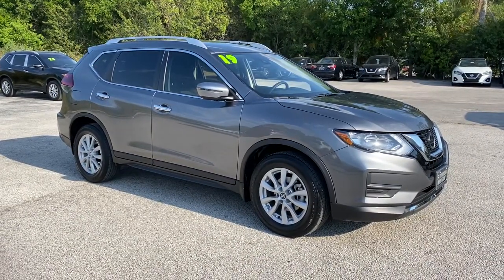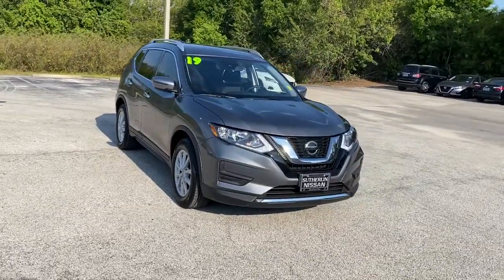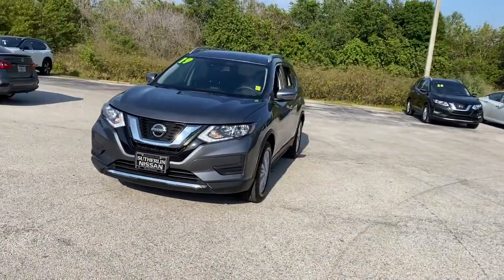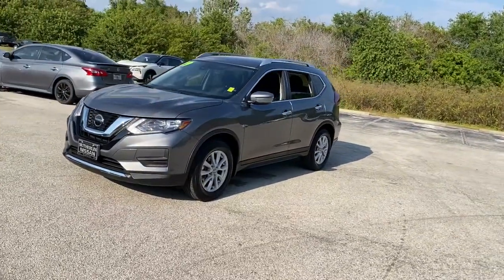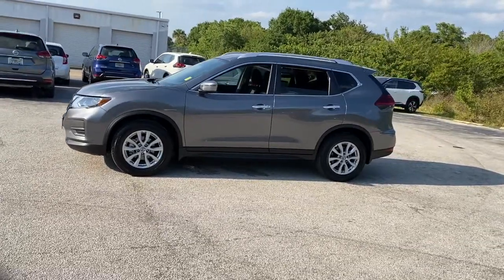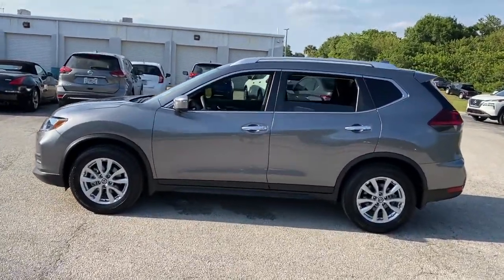Hop into the 2019 Nissan Rogue. This vehicle is an outstanding buy with fewer than 10,000 miles on the odometer. Here's a stylish, efficient Rogue that has the features you need to stay on top of today's demanding lifestyle. This can-do crossover anticipates your wants and needs with a quiet, comfortable ride in a spacious, well-equipped cabin.